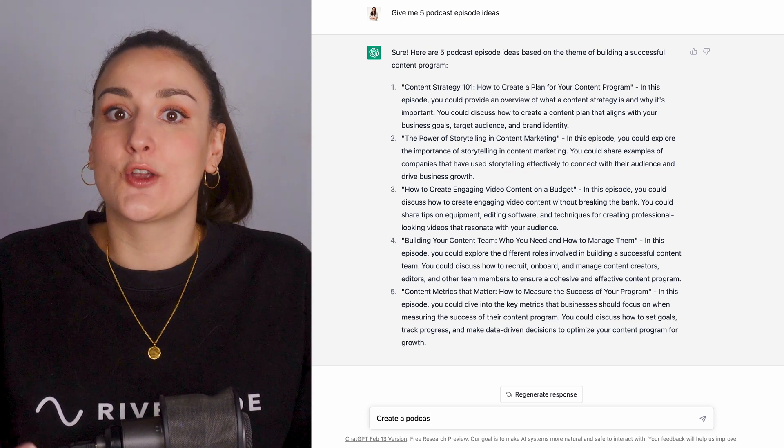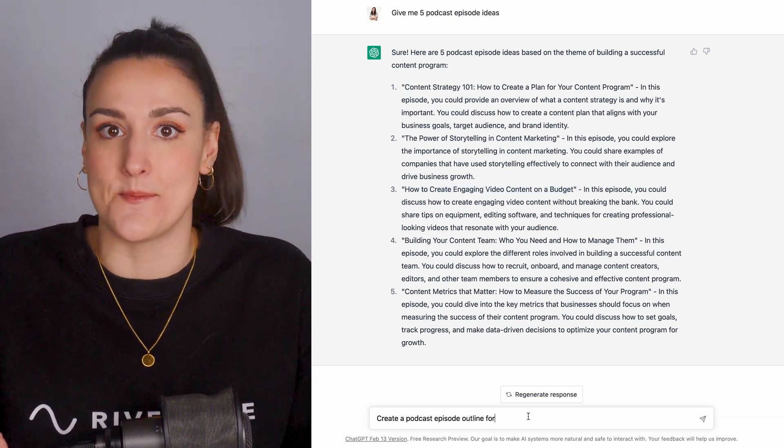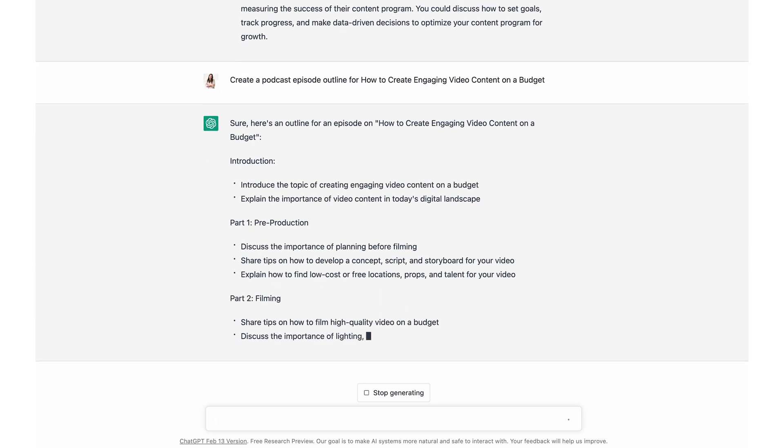Type in the chat box, 'Create a podcast episode outline for,' and then insert one of those episode ideas. Now you'll have a full outline of a podcast episode.